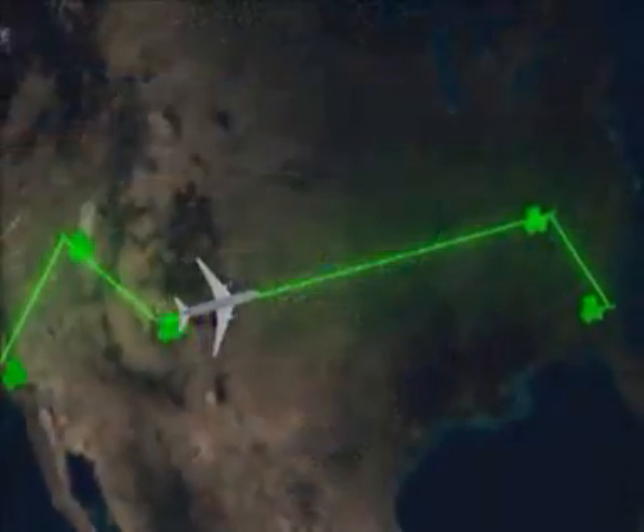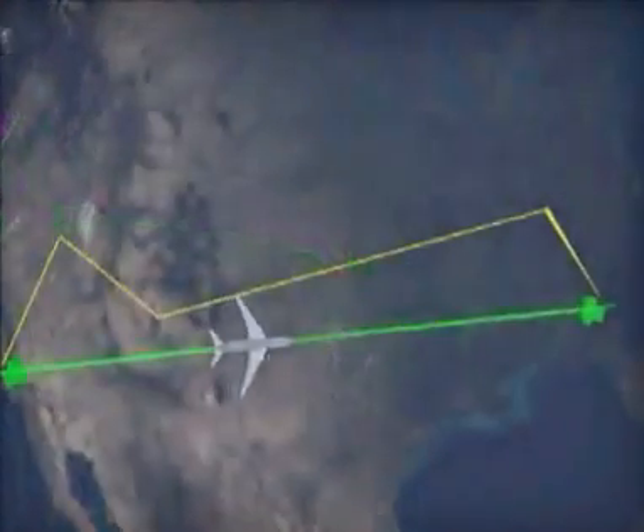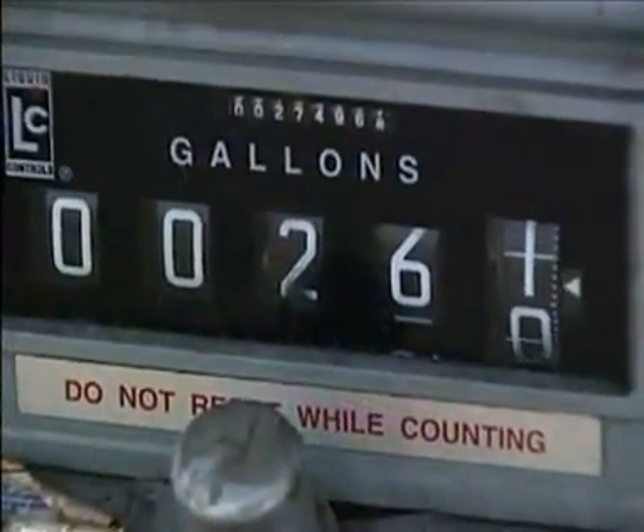With RNAV, pilots no longer need to zig-zag from one ground navigation station to another. Instead, they can fly a direct path to their final destination, which results in reduced flight distances and fuel costs. With RNP, we introduce a new concept called containment, which allows aircraft to fly even more precise and accurate paths.